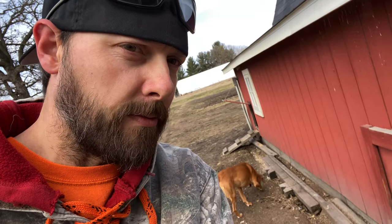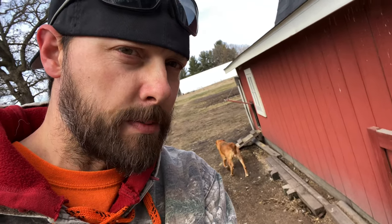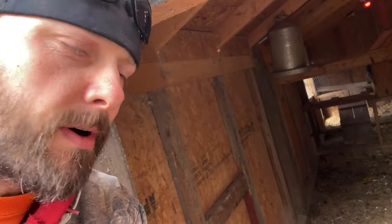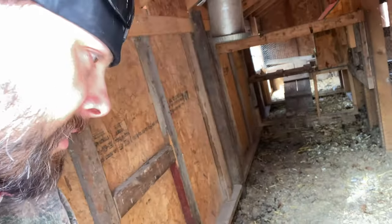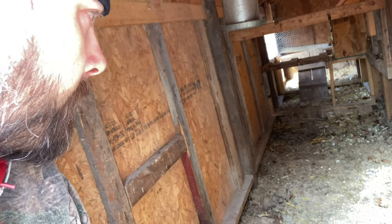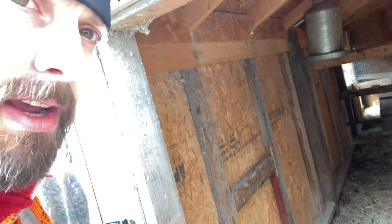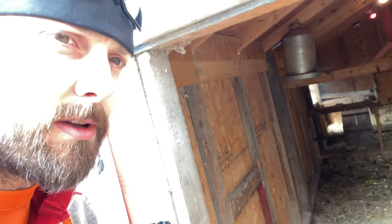Today we're going to have two main objectives. One is to secure the outside of the barn below grade — you can see all the stuff we've got stacked here all winter. Basically couldn't do much about it with the frozen ground, so we just put as much material in the way of the mink as possible. The other objective is a spring clean-out inside the coop. We're going to rake everything out, cut some pallets and put them down on the ground to make it that much more difficult if the mink is able to get through the fencing we're going to install on the outside.